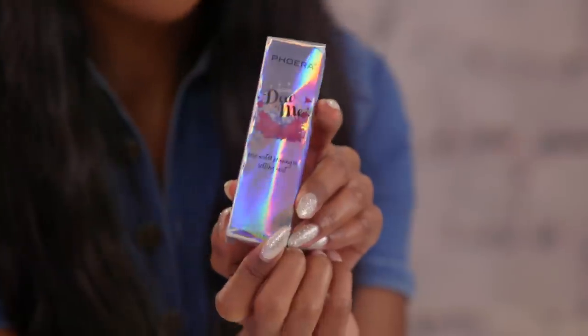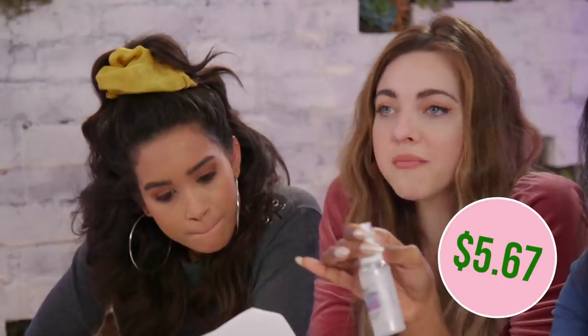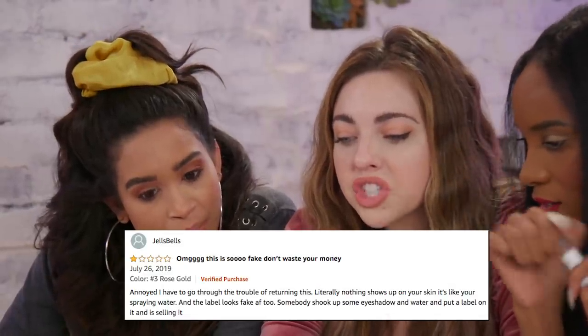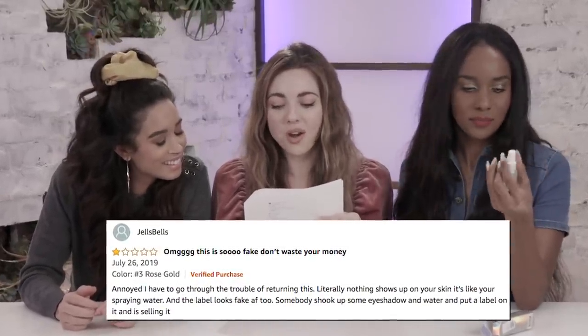Up next is the Do Me setting spray — it's a pun, like 'do.' I love the packaging. The brand is Fara. Let's see what they promise: you can put it underneath or over top your makeup, mainly for moisturizing — microfine liquid mist for no heaviness and cakiness. It's only five bucks. It looks like the fairy godmother in Shrek's potions. Out of five stars, this product has 2.9. Gel bells said: 'Don't waste your money — literally nothing shows up on your skin, like it's spraying water. The label looks so fake too. Somebody shook up some eyeshadow and water and put a label on it.'